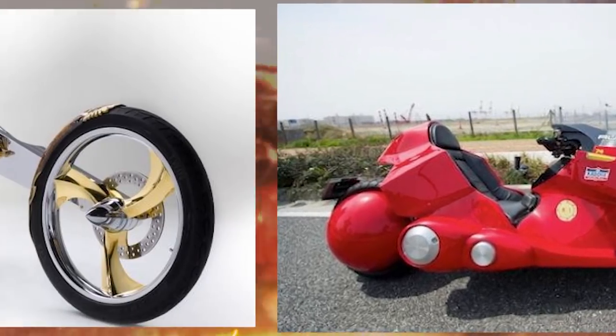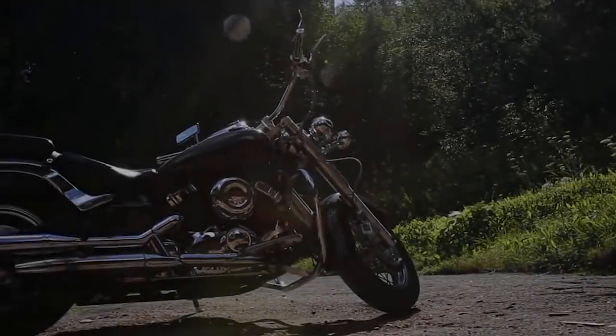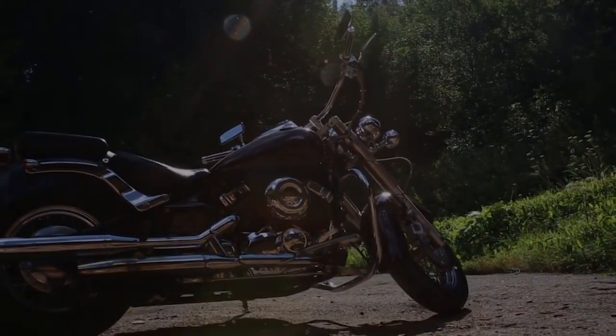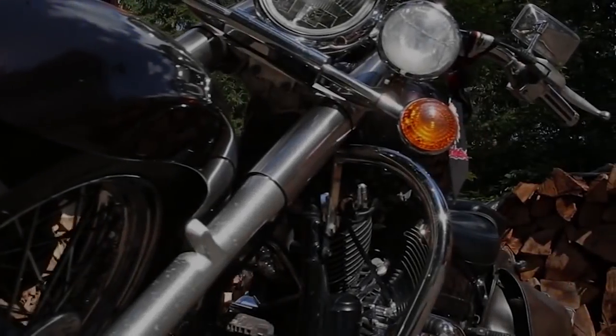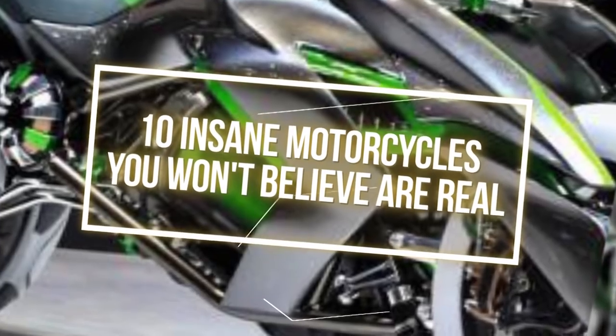From bikes straight out of anime to a 3 million dollar price tag, here are some crazy designs you won't believe were actually made into real motorcycles. 10 Insane Motorcycles You Won't Believe Are Real.